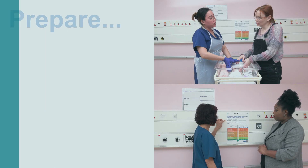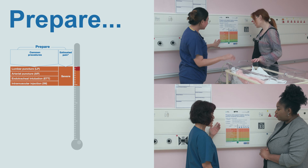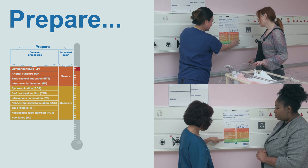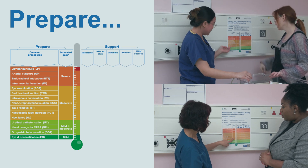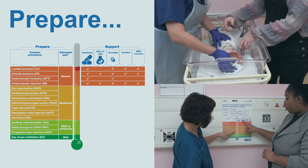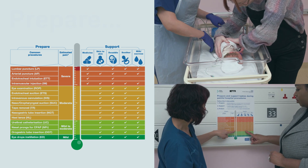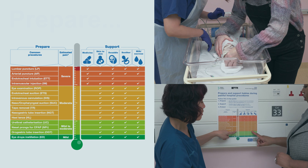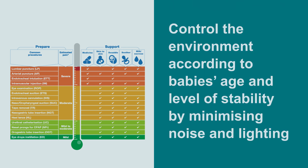First, prepare. Follow the color chart to estimate pain levels of the procedure the baby needs. Plan ahead. Involve a second person for support. Think of combining several methods to support the baby, including parent-baby skin to skin. Control the environment according to baby's age and level of stability by limiting noise and dimming the lights.